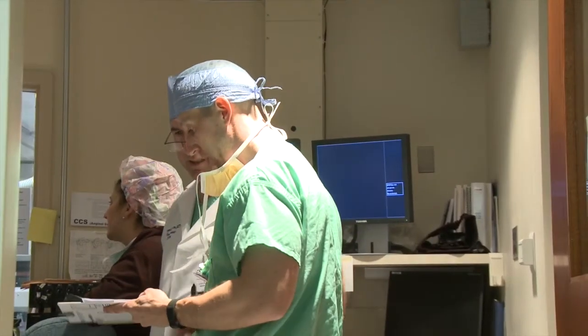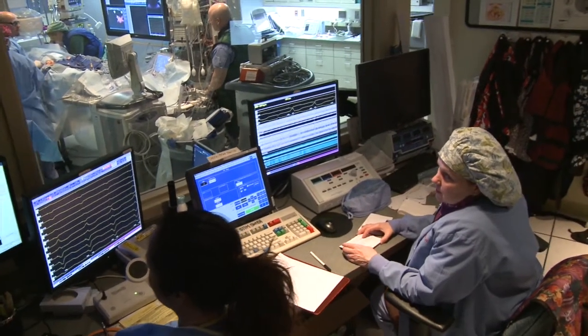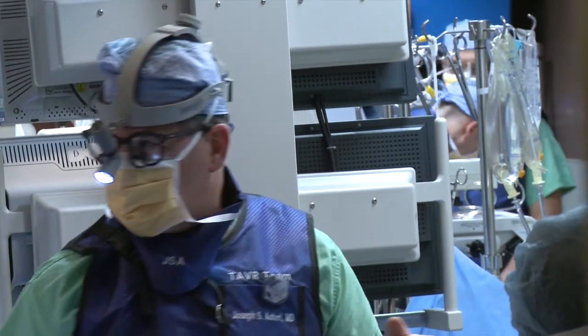The procedure is wonderful in that patients come into the hospital often very sick, very short of breath. After the procedure, they now have a new valve inside of their previous valve, typically go home in a few days, and are no longer short of breath. Their lifestyle can improve significantly.